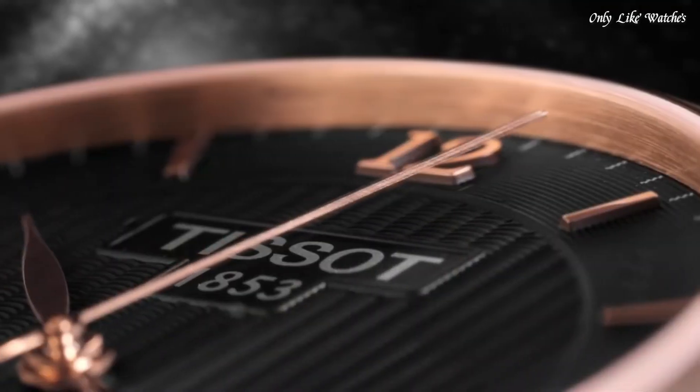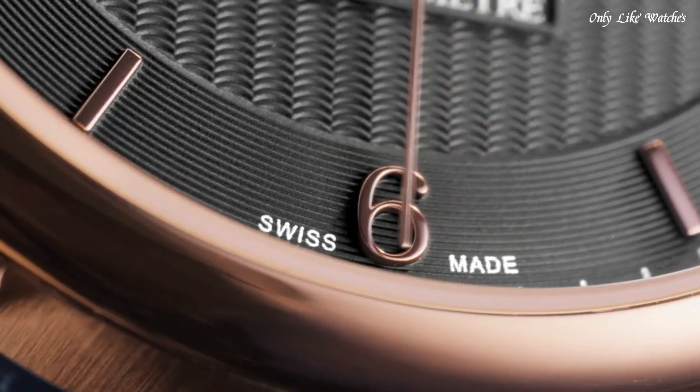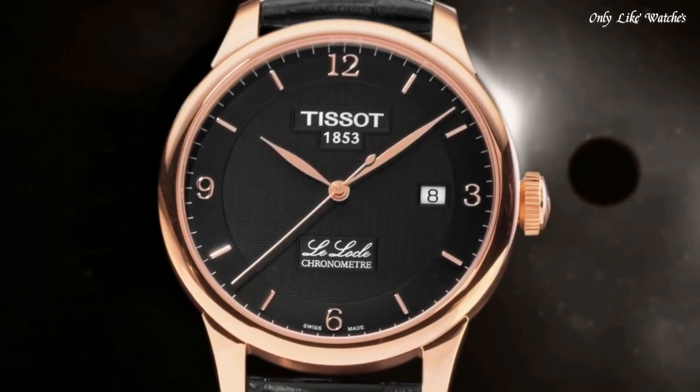Water resistant at 30 meters, 100 feet. Functions: Date, Hour, Minute, Second. Casual watch style, Swiss Made.